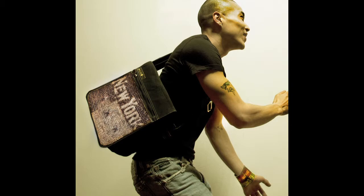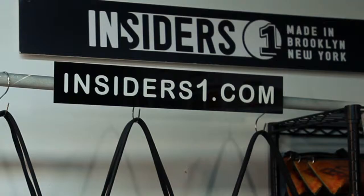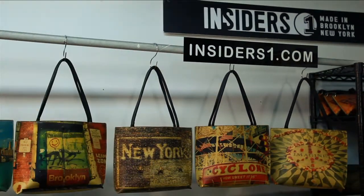Hi, my name is Fabio Otolora. My name is Seagal De Mayo and our company is Insiders One. Insiders One is a company that my wife and partner Seagal De Mayo started 12 years ago here in Brooklyn, New York.